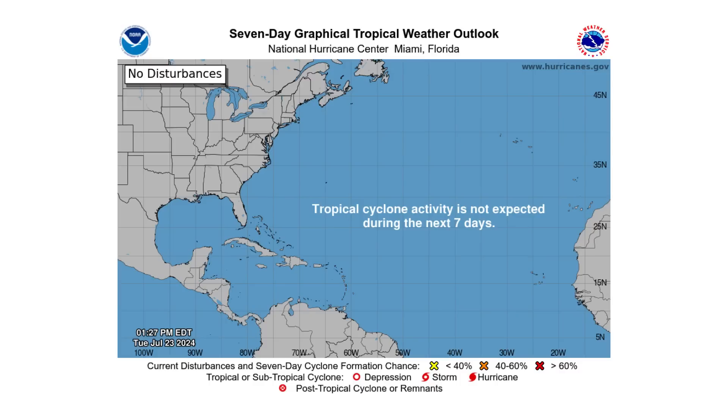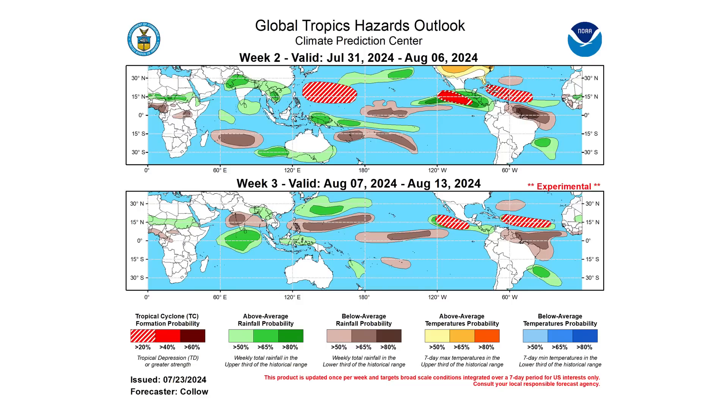Over the next seven days we're not expecting any tropical development to occur, but that changes in weeks two and three according to the Climate Prediction Center. At the end of July into early August we have a small 20% chance of development we've been discussing for the past week. Now into week three, in the main development region, we also have a 20% chance of seeing development between August 7th and the 13th.